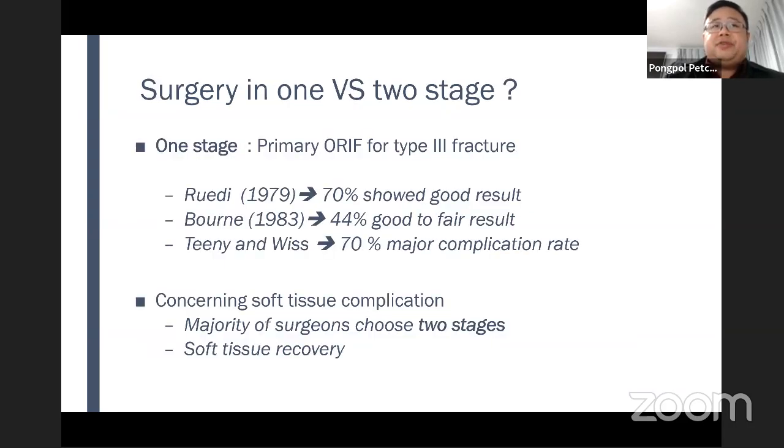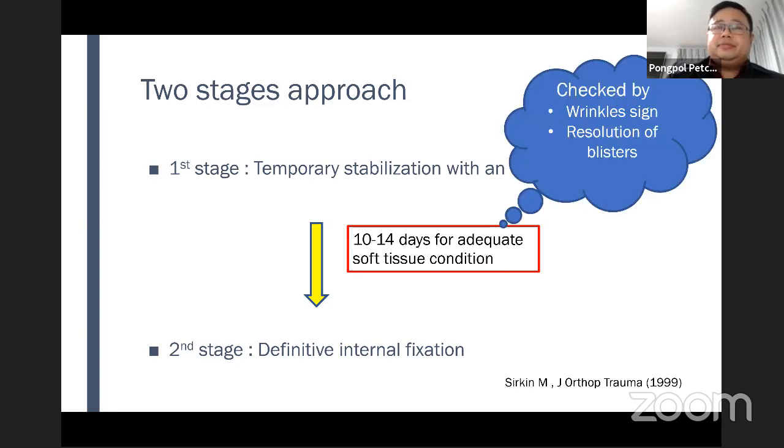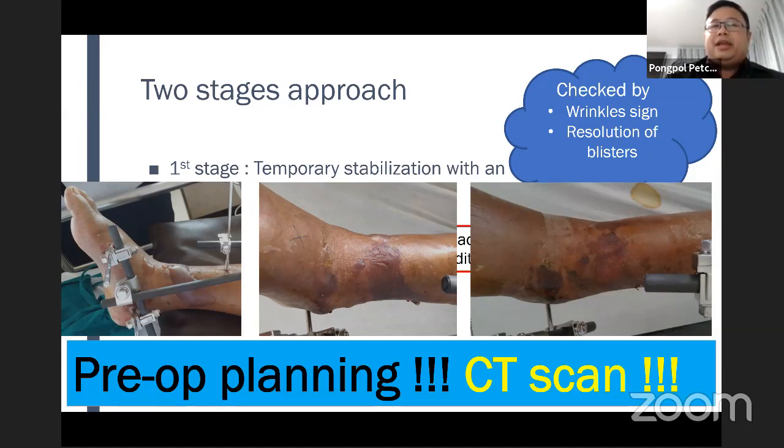Next is about staging of surgeries — there may be one or two stages. At primary surgery, one-stage surgeries showed good results, but later studies showed good to fair results with a major complication rate. Concerning soft tissue complications, the majority of surgeons choose two-stage surgery and wait for soft tissue recovery. In the two-stage approach, the first stage is temporary stabilization with external fixation, waiting for adequate soft tissue condition — about 10 to 14 days. We may check by wrinkle sign and resolution of blisters. After blisters resolve, we do the second stage: definitive internal fixation. Meanwhile, we can do CT scan for pre-op planning, which is very important.